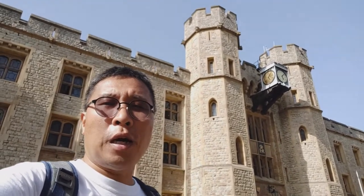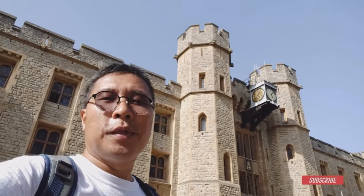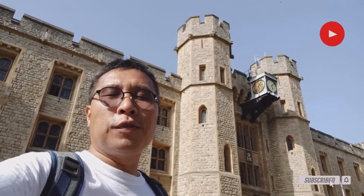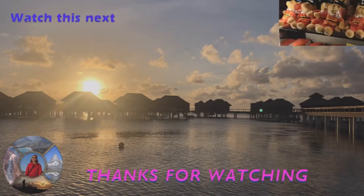We've now seen most of the attractions in the Tower of London, so I will conclude the visit here. If you enjoyed watching this video, please remember to give me a thumbs up and subscribe to my channel. Thank you for watching. I'll be visiting the Superbloom again very soon, so do make sure you subscribe.